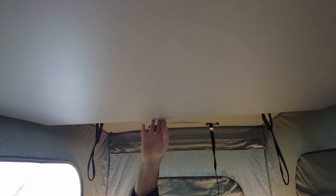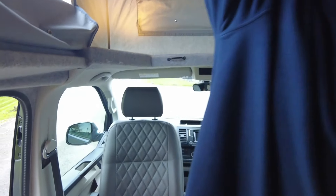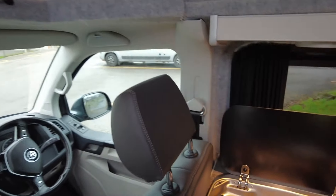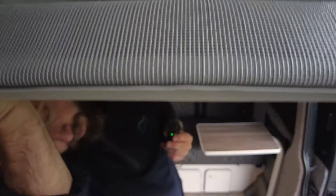Up above us here is a bed. At the moment we've got it raised — I'm just over five foot nine and I can walk along here easily. You've got plenty of space. I'm just going to bring this down now — you can do it with one hand, it's on gas struts — and it literally comes straight down. There's a mattress up there, and this is also a guard so kiddies aren't going to roll out.